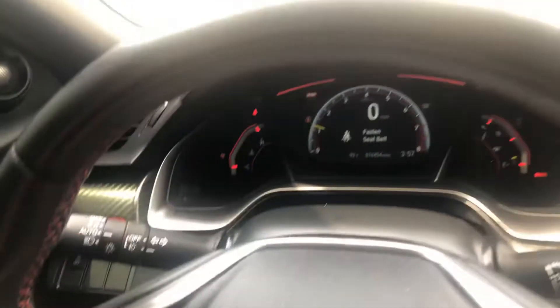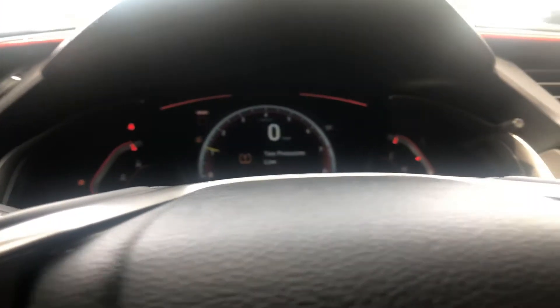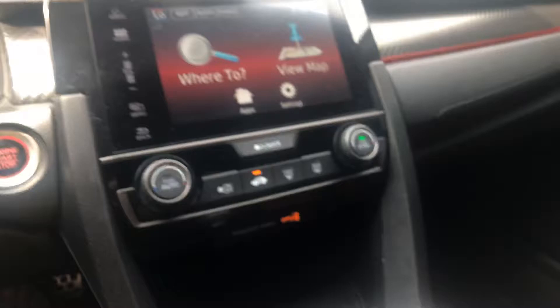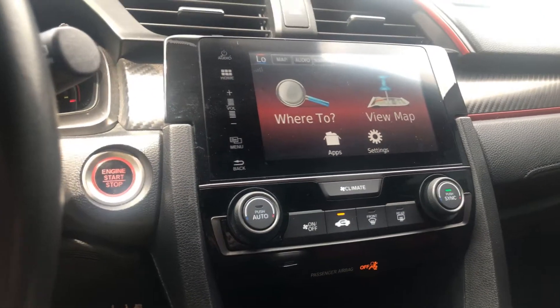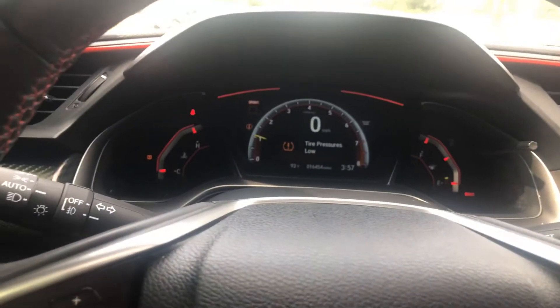It has 16,454 miles on it. Just need to add some air — or nitrogen to the tires rather. And I think that's it.